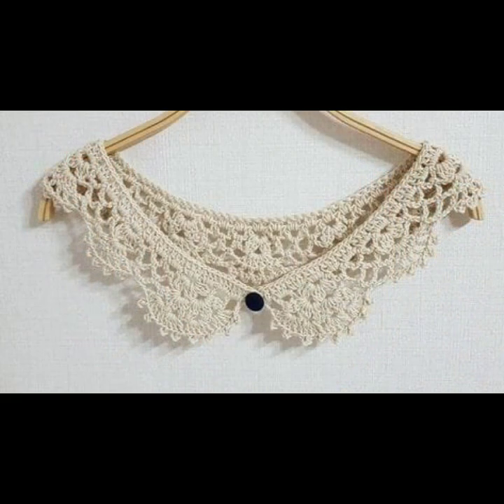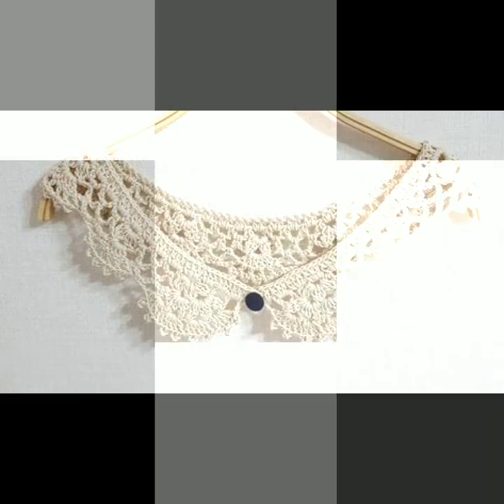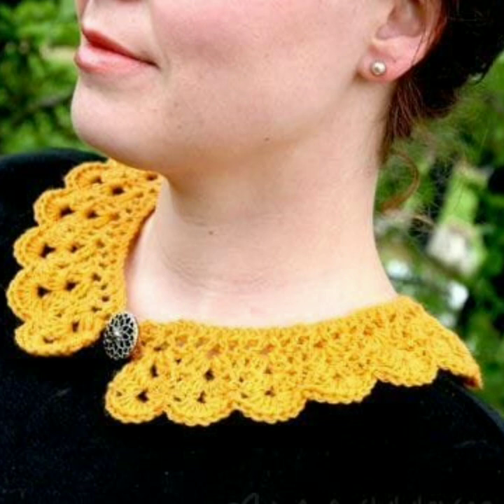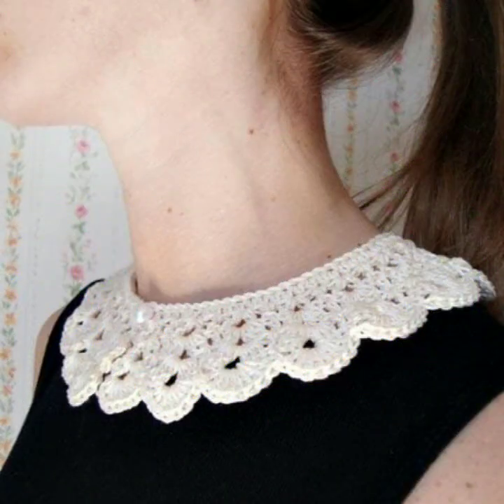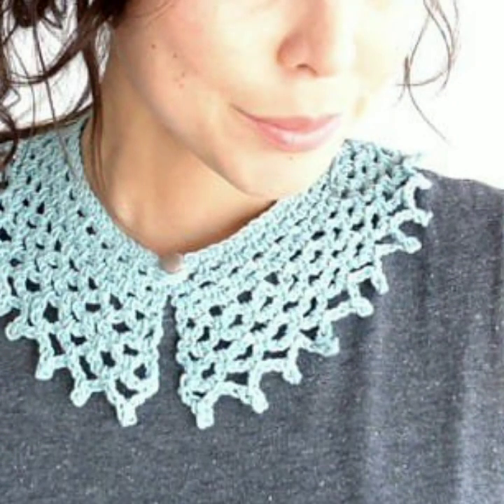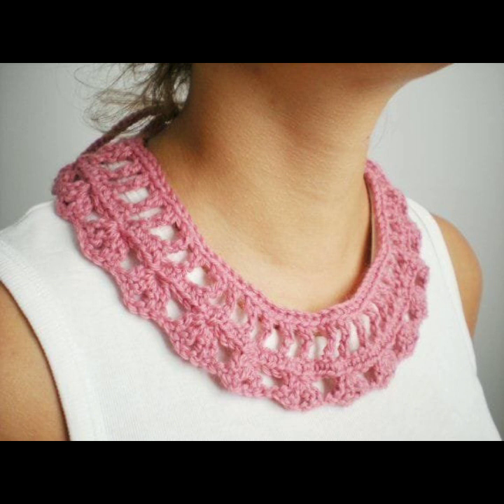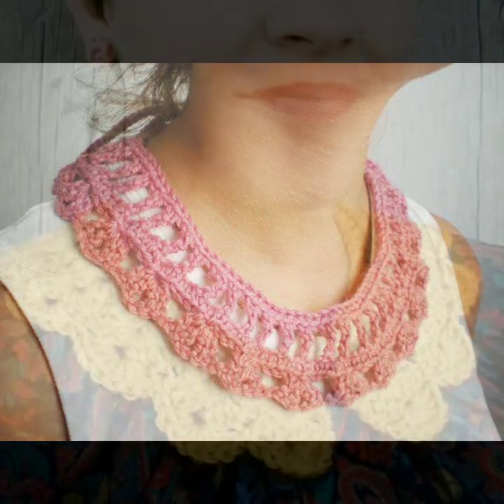Hello friends, welcome back to my YouTube channel. Today I will talk about the most beautiful, most trendy designing ideas for stylish ladies. You can see in this video the most beautiful, most trendy crochet neckline designs — beautiful designs and ideas. Every design is different, every design is beautiful and trendy. Mind-blowing designs and ideas for stylish ladies.